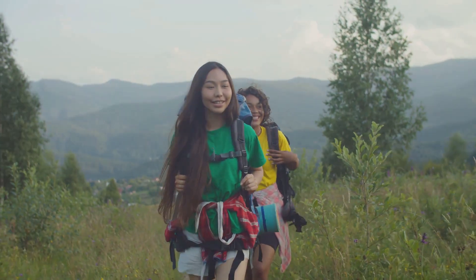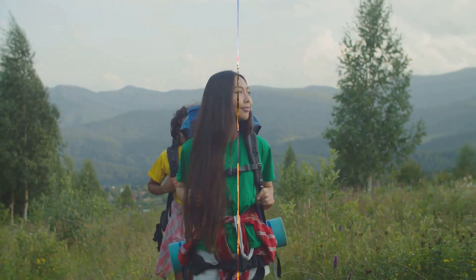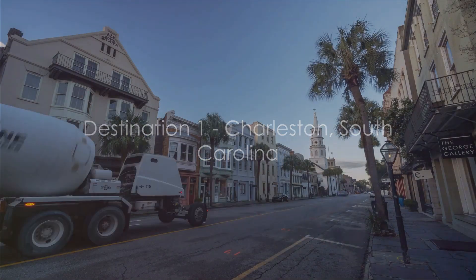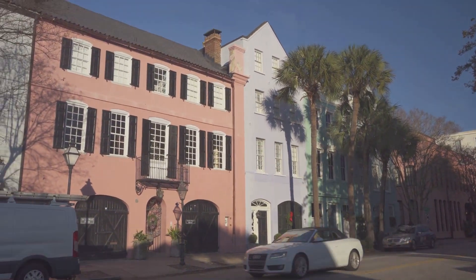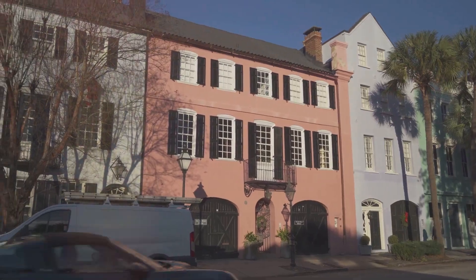Now, without further ado, let's dive into our first budget-friendly destination in the South. Our first stop is the historic city of Charleston, South Carolina. Nestled along the Atlantic coast, Charleston is just a hop, skip, and a jump away from major southern cities like Jacksonville, Atlanta, and Charlotte.